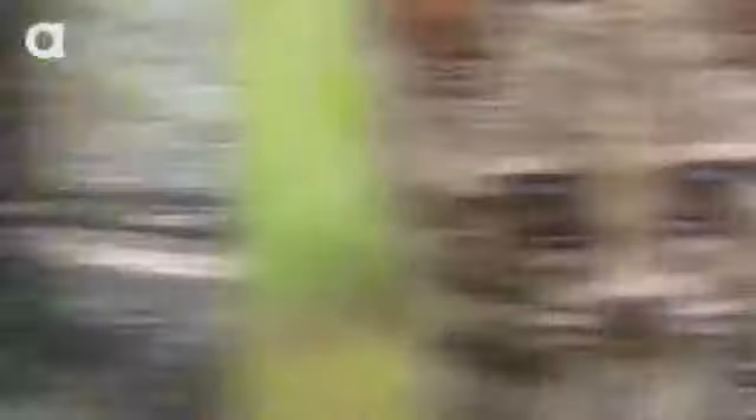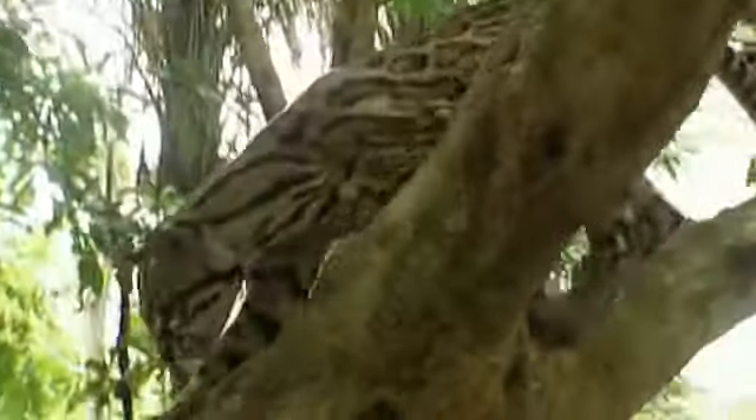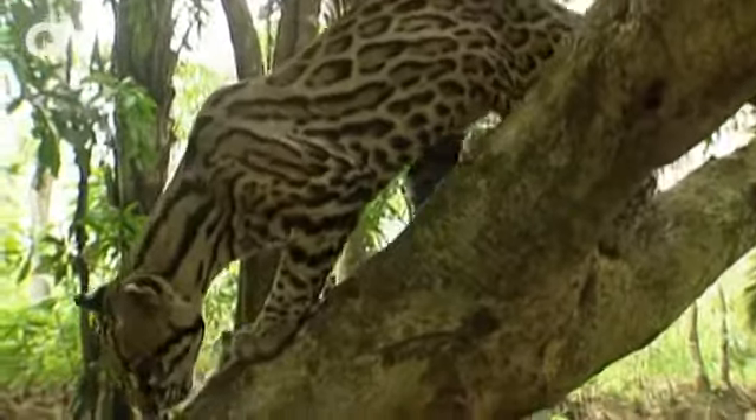Moving on to number two: the ocelot. These adorable cats are found in regions from southern Texas to northern Argentina and are about twice the size of your average house cat. Their beautiful coat camouflages them into thick vegetation and helps them hunt birds, snakes, lizards, and even fish and crabs. These little guys can swim well and would make great water pals — as long as they don't change their mind about having you around, then they'd be all kinds of trouble.